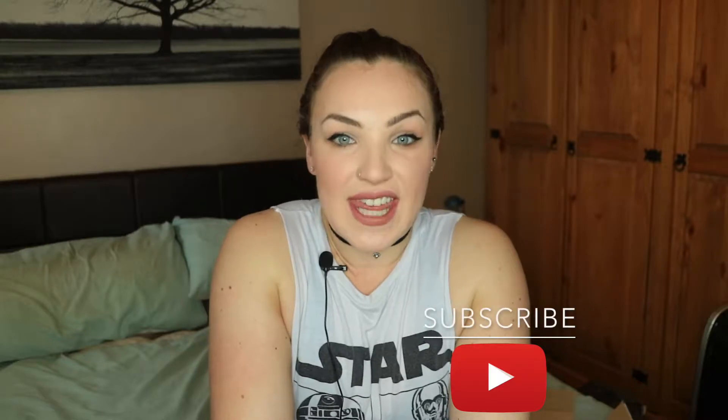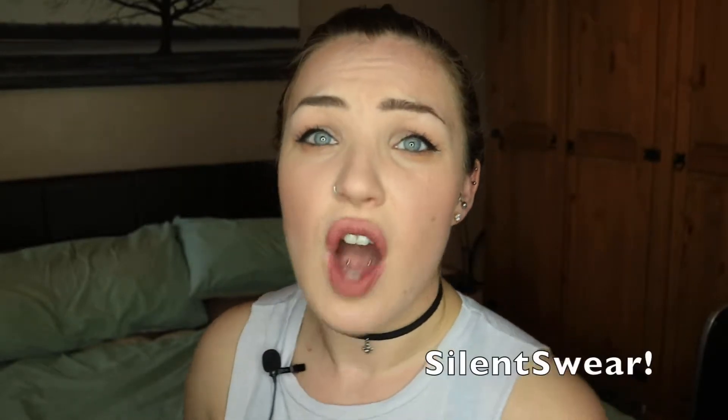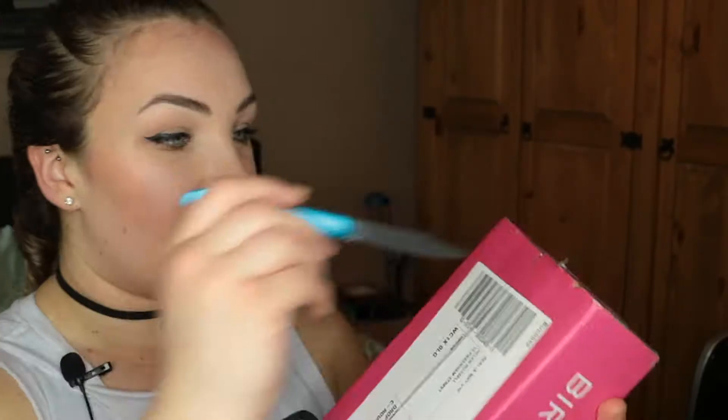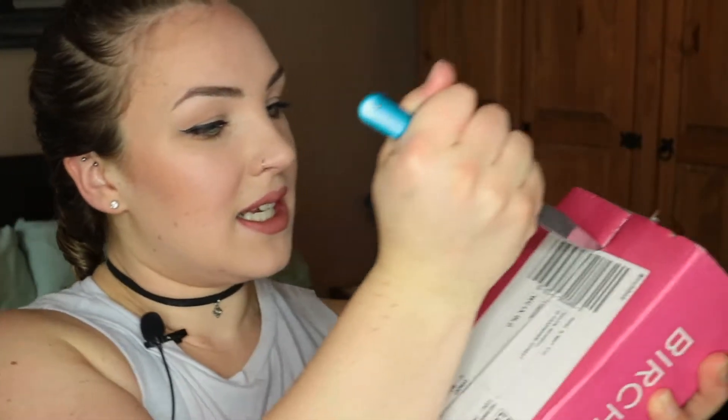Hello everybody and welcome back to my channel. My name is Helen and I film fitness, lifestyle, makeup and girly videos. I'm a little bit of an idiot — I recorded this whole video without turning my microphone on, and when the external mic isn't on, the camera microphone doesn't do anything. But I was so excited because I hadn't even taken it out of the box, which obviously I now have.